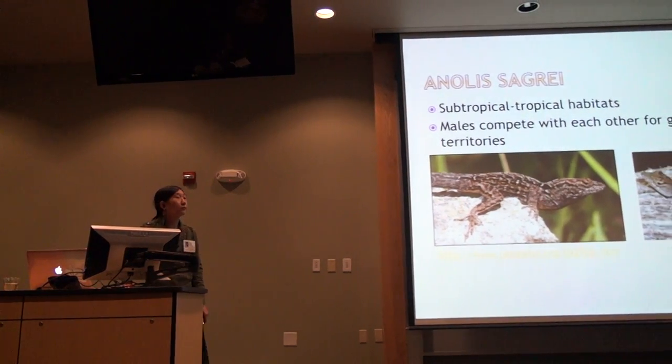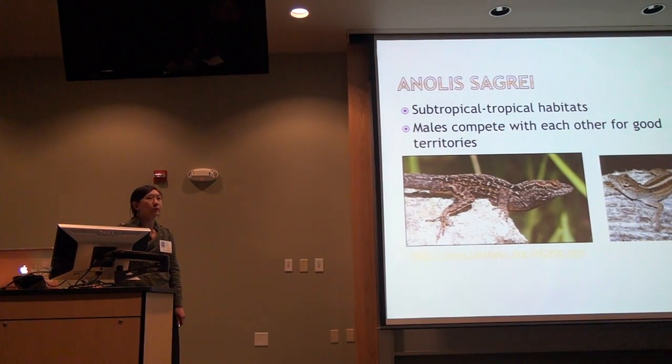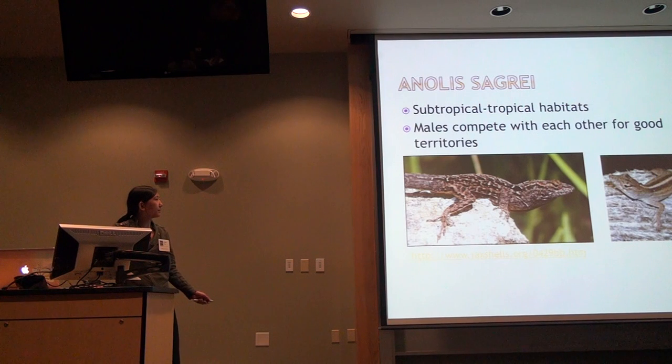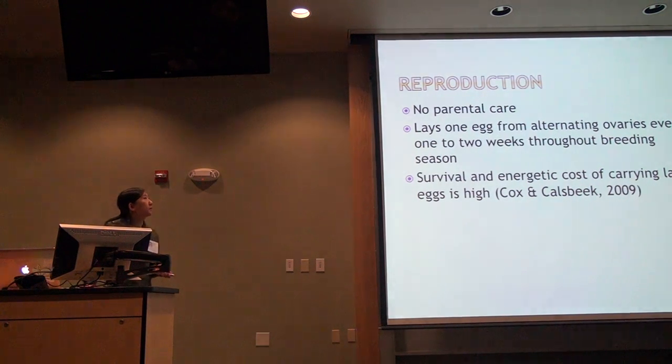Brown anoles are a competitive genus, and the brown anole in particular is among the most territorial and aggressive in the genus. Here is a male — he is much larger than the female and overall more muscular because he engages in a lot of male-male interactions.